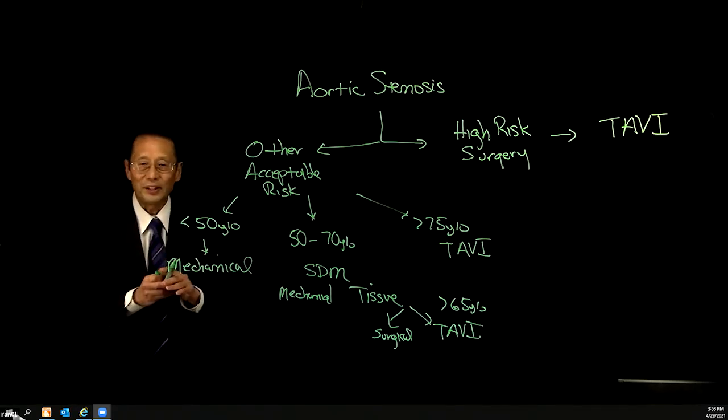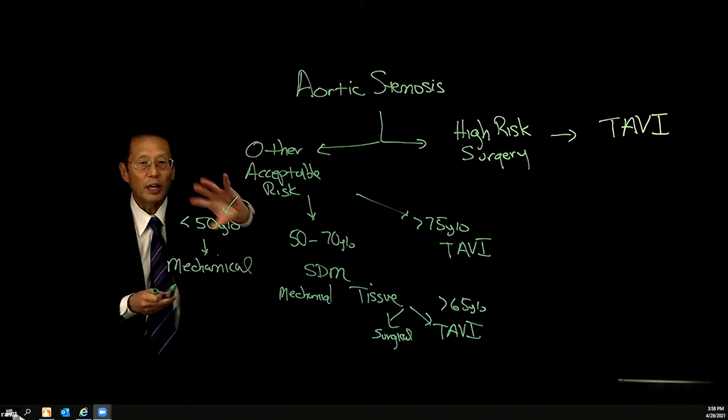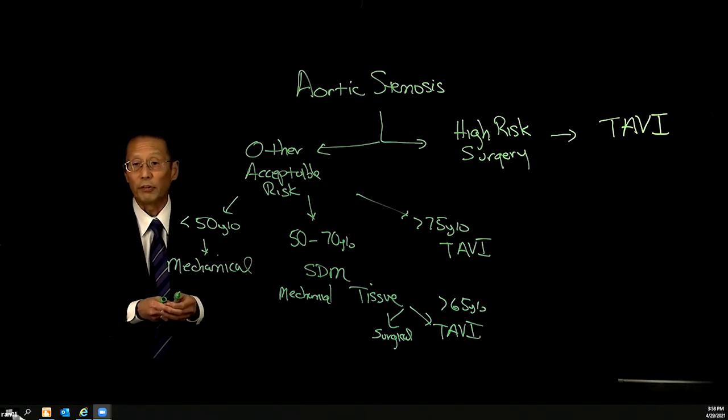It's taken a lot of trials and a lot of discussion to figure out who gets what type of valve. But this puts it into an algorithm, remembering it's going to be the patient and their family that makes the final decision.